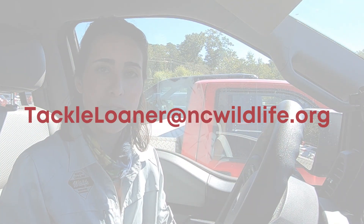I hope this video inspired you to become a tackle loaner program participant — it really is an amazing program all across the state of North Carolina. If you have any questions or want to see a tackle loaner program come to your community, you can reach out at tacklelloaner@ncwildlife.org. Hope to see you on the water!